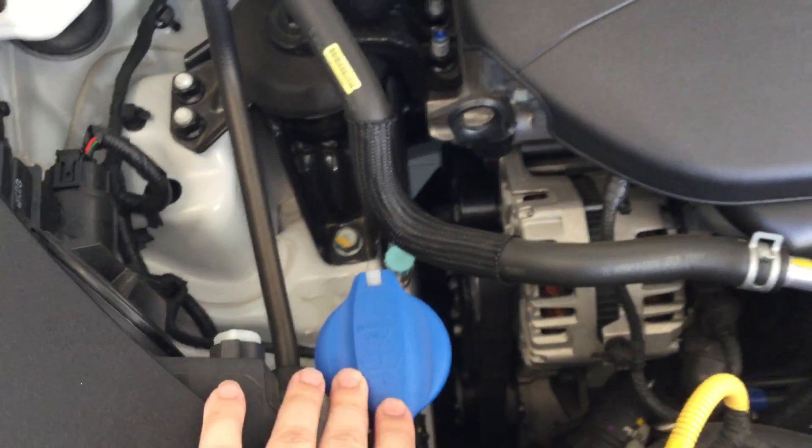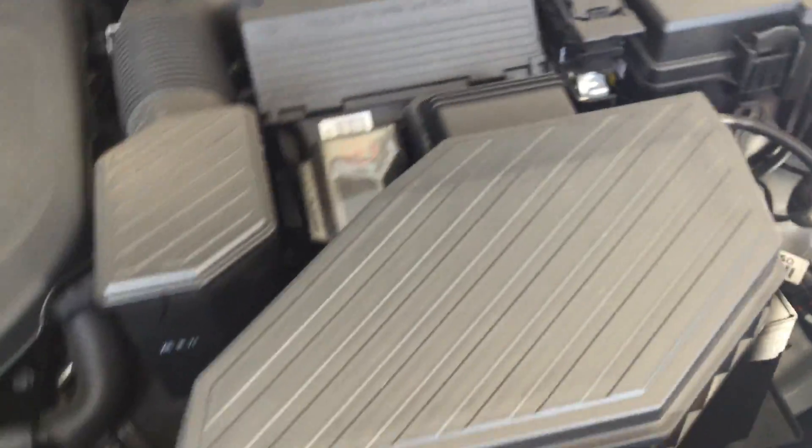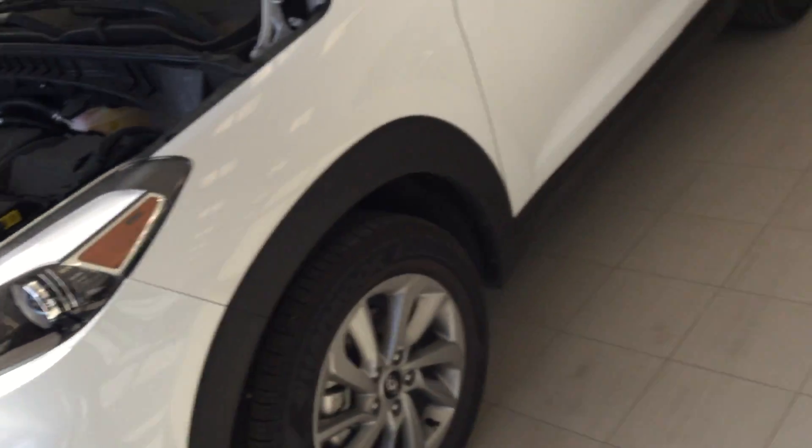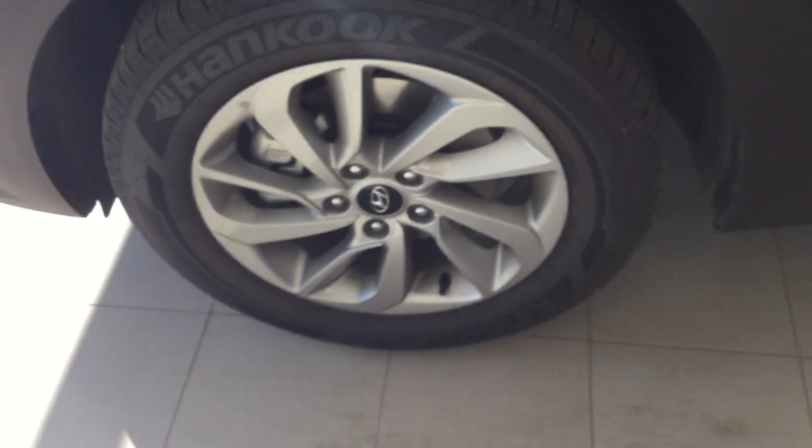Under the hood, we have the two-liter GDI engine. Another thing Hyundai's tried to do is color code everything — your window washer fluid, general dipstick, as well as your brake fluid right there. And of course, with Hyundai you get the five-year, hundred-thousand-kilometer warranty, covered pretty much bumper to bumper excluding wear and tear items.